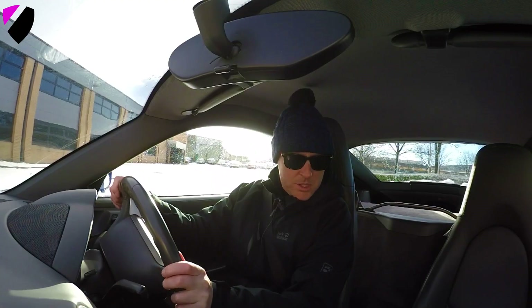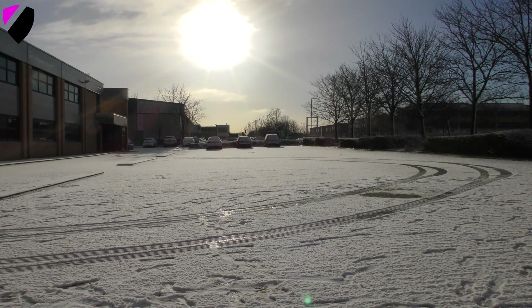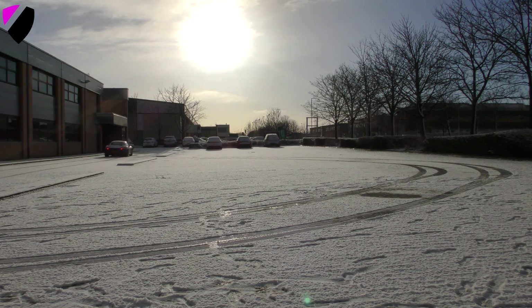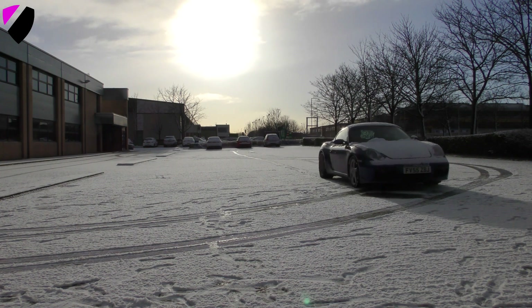Okay, let's get going. First of all, we'll do a braking test. I'm going to try and get some speed up and see how the braking goes. It's not actually massively thick snow, to be honest. 15 miles an hour — brake, brake, brake. Struggled.